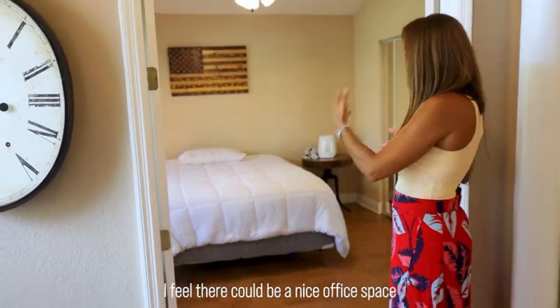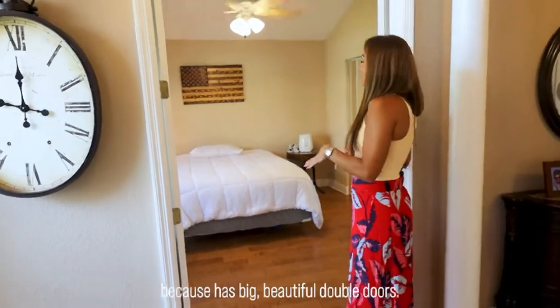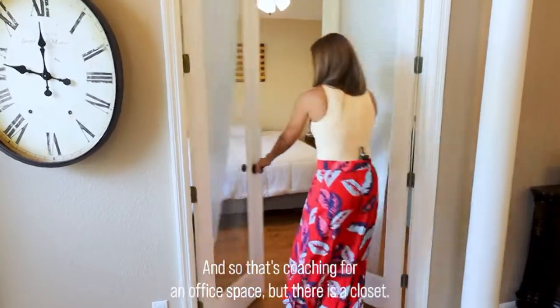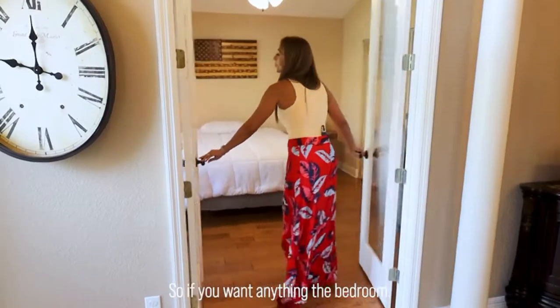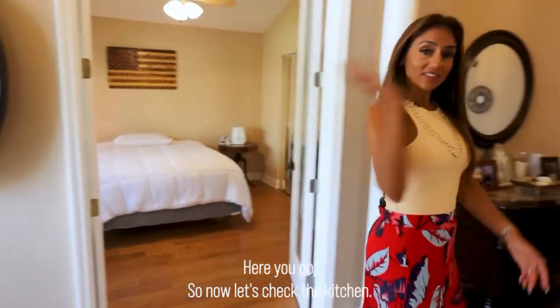I feel it could be a nice office space or a game room if you have kids, because it has beautiful double doors — that's cool for an office space. But there is a closet, so if you need a bedroom, here you go. Now let's check the kitchen.